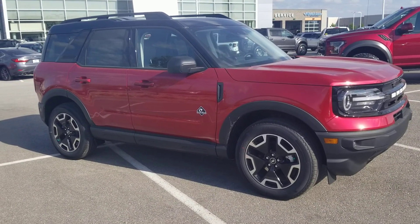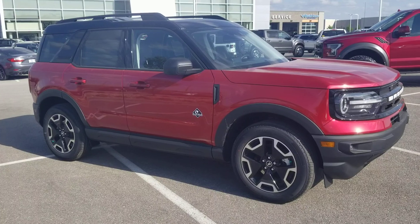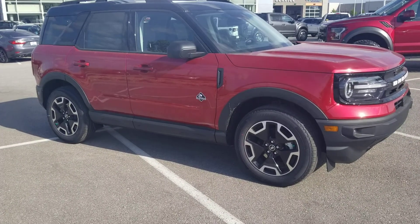If there are any pictures in particular that y'all want to see, let me know, I'd be happy to help. Again, Christian at Victory Ford — let me know what you think. Thank you.